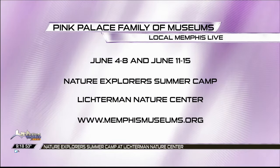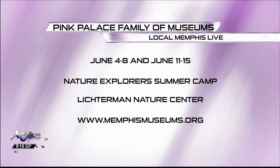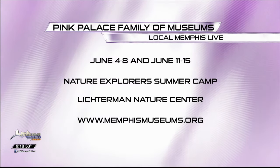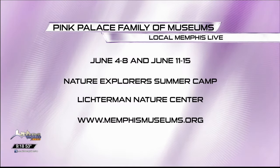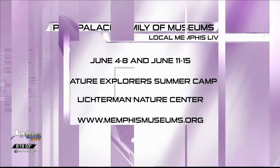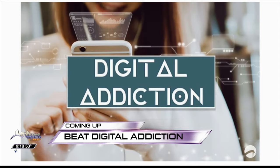Dr. Dawn Manning, thank you so much. It's always a pleasure. Lichterman Nature Center — under the umbrella of the Pink Palace Family of Museums — is just an awesome place. Go ahead and get your kids enrolled now in summer camp. It's going to be fabulous as we explore nature. Coming up, we are working together to beat digital addiction — how a local church is coming together to help moms, dads, and youngsters beat the digital addiction.